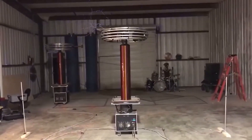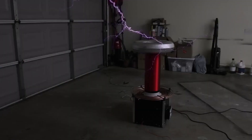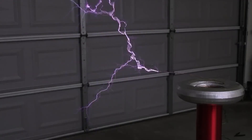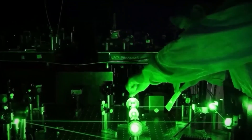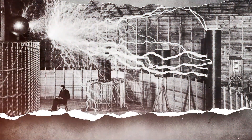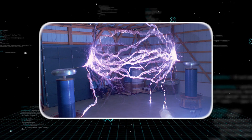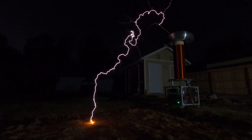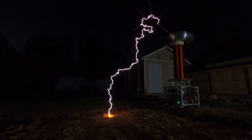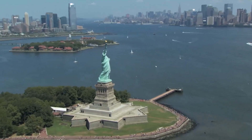What if the surge wasn't entirely an accident? We're not talking about sabotage or a prank — we're talking about something much subtler, something that happens more often than labs want to admit. Some coils, especially ones as perfectly tuned as Tesla's, can act as passive receivers. They don't need a power source to activate; they just need the right frequency to pass nearby. Tesla's resonators were built to couple with distant transmitters — that was their entire purpose. And what is New York City? It is the most radio frequency-dense environment on the planet.